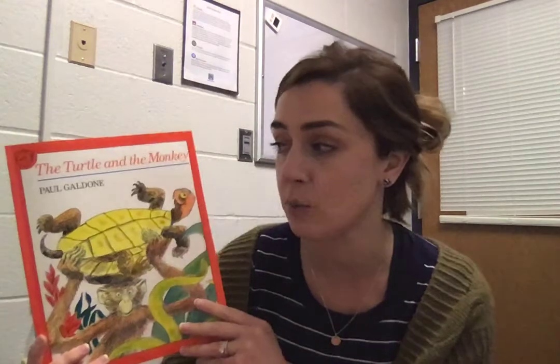In this case, the monkey was the one who thought he was super clever and thought he was going to outsmart the turtle, but in fact it was the turtle who outsmarted the monkey. I also told you yesterday that this was a tale from the Philippines.